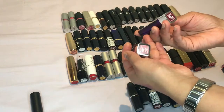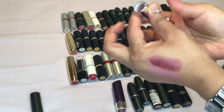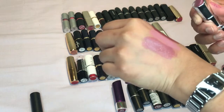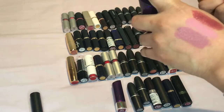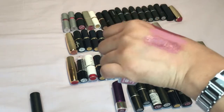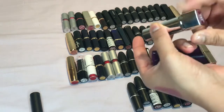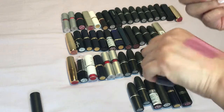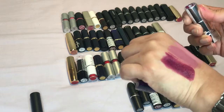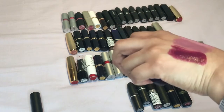Then we have two by Rimmel. The lighter one first — this is called Vintage Pink and it's such a nice color. It does have a bit of a glossy look to it but it's such a nice color so I'm definitely keeping this one. The darker color, which is number 380, called Dark Night — I'm not too sure about this one so I'll probably just get rid of it.